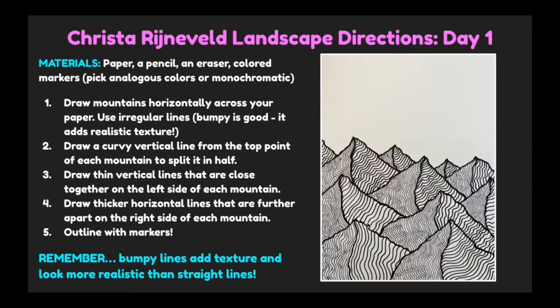So our directions for day one: You'll draw mountains horizontally across your paper. Use irregular, bumpy lines — bumpy is good, it adds realistic texture. Draw curvy vertical lines from the top point of each mountain to split it in half. Then draw thin vertical lines that are close together on the left side of each mountain. Draw thicker horizontal lines that are further apart on the right side of each mountain. Outline with markers. Remember, bumpy lines add texture and look more realistic than straight lines.